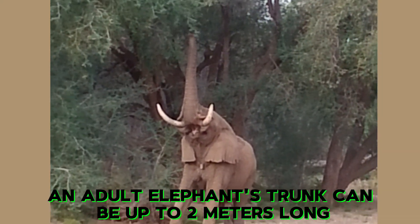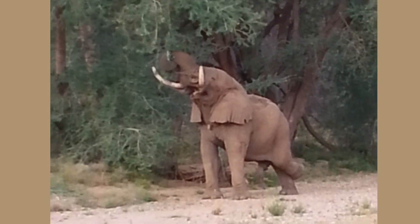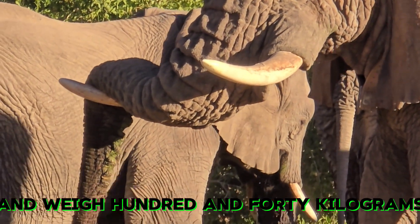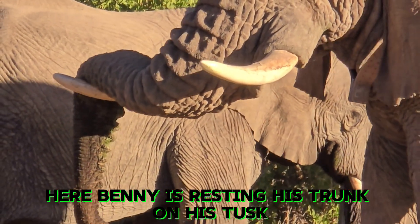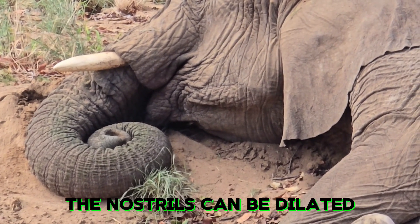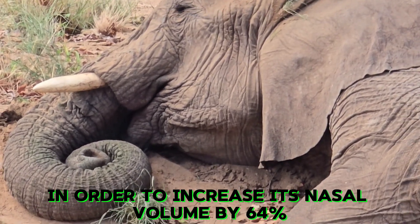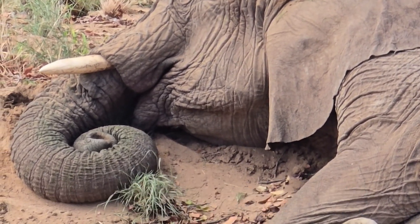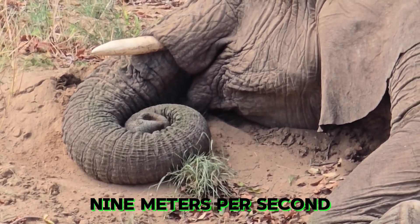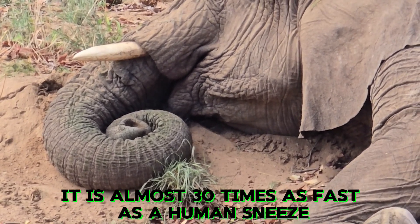An adult elephant's trunk can be up to two meters long and weigh 140 kilograms. Here Benny is resting his trunk on his tusk. The nostrils can be dilated in order to increase nasal volume by 64%, and the trunk can inhale at speeds exceeding 149 meters per second — almost 30 times as fast as a human sneeze.